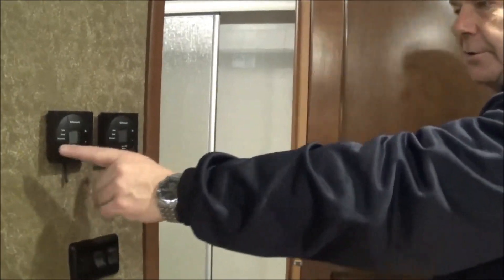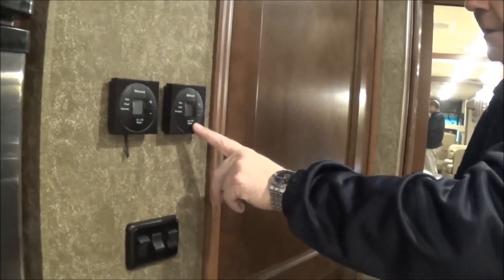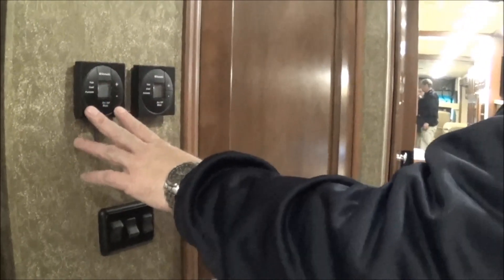Here you have your air conditioner controls — one for your front air conditioner and one for your back air conditioner. Just like home, you just set it to the temperature that you want and it'll take it there.